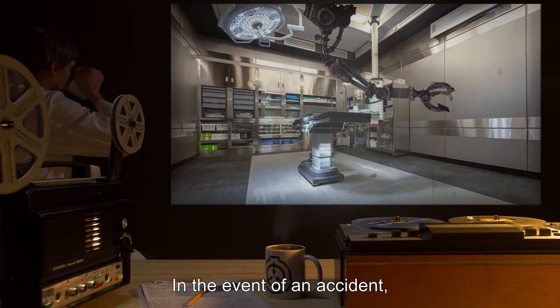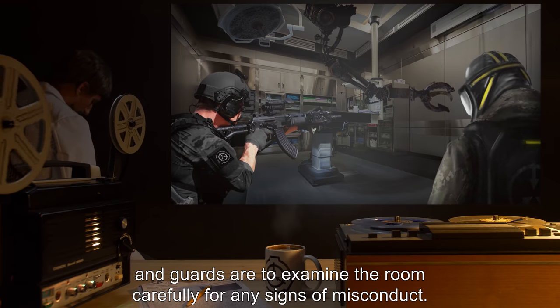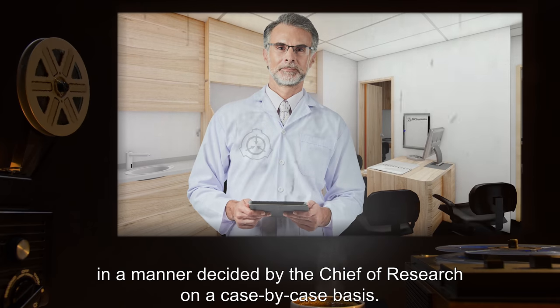In the event of an accident, all power must be cut to the room instantly, and guards are to examine the room carefully for any signs of misconduct. Misconduct will be punished in a manner decided by the Chief of Research on a case-by-case basis.